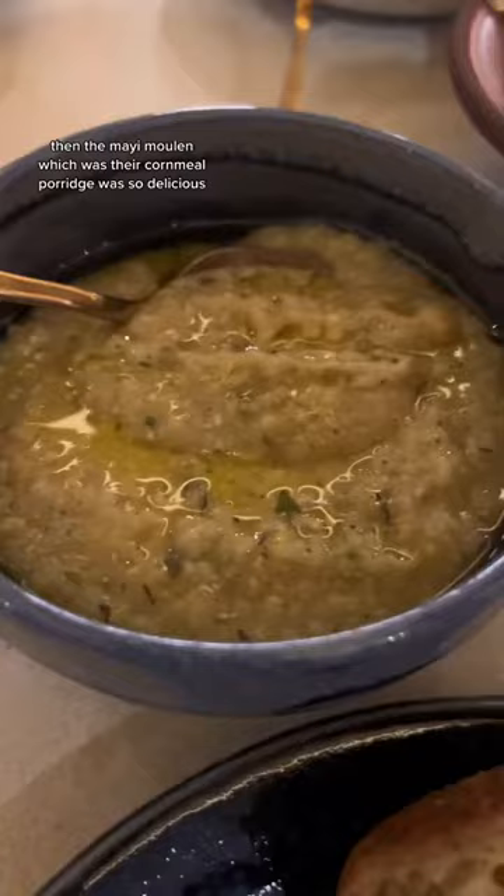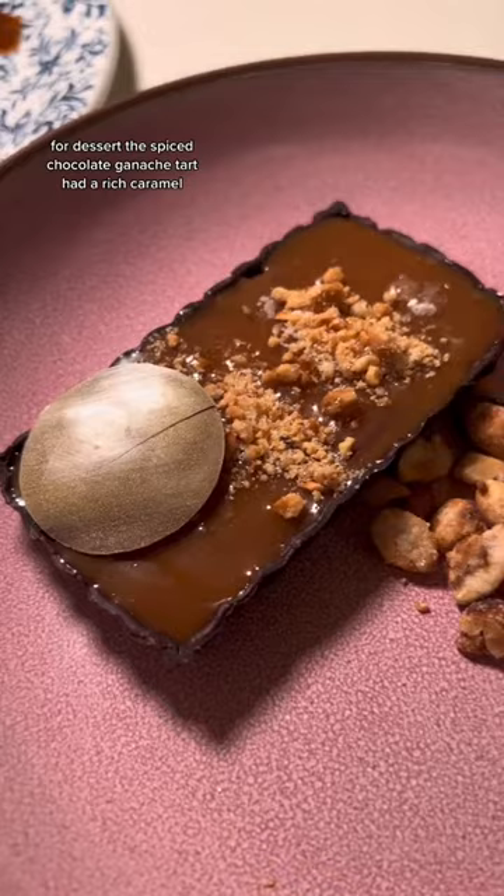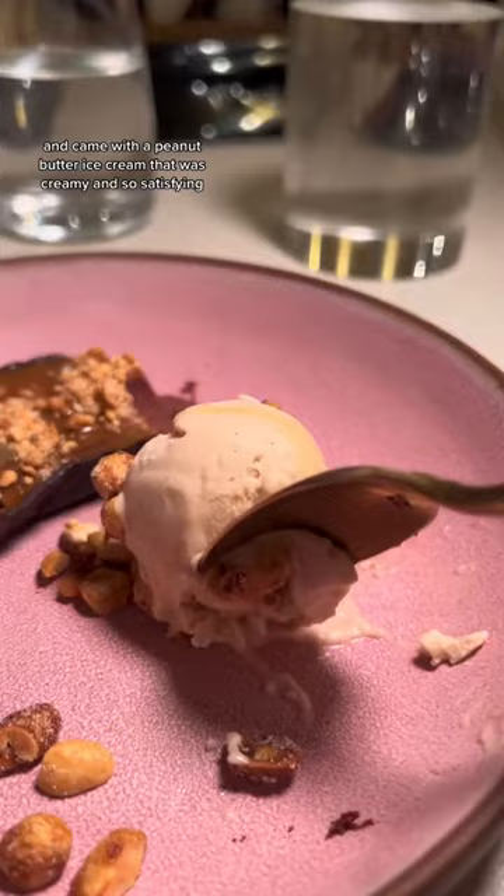Then the mayi moulin, which was their cornmeal porridge, was so delicious. For dessert, the spiced chocolate ganache tart had a rich caramel and came with a peanut butter ice cream that was creamy and so satisfying.